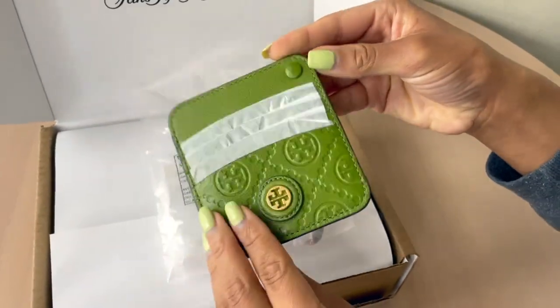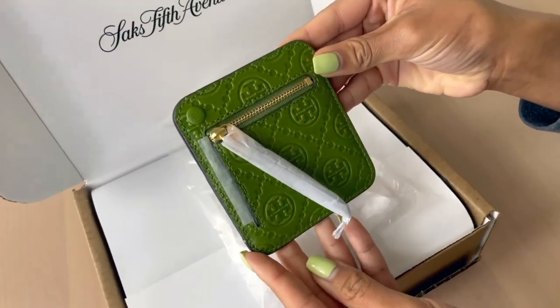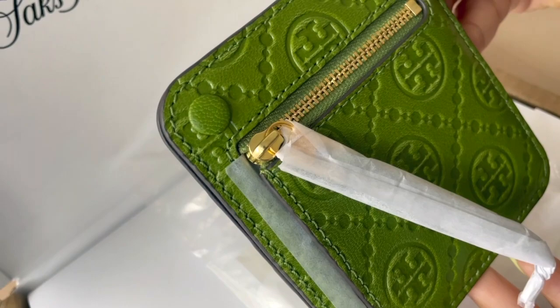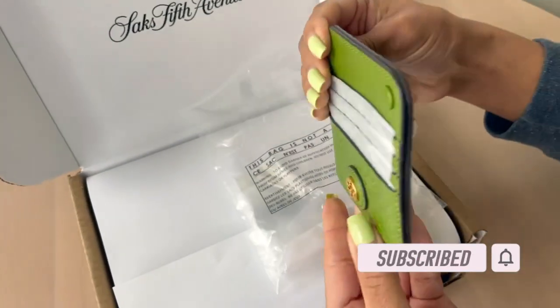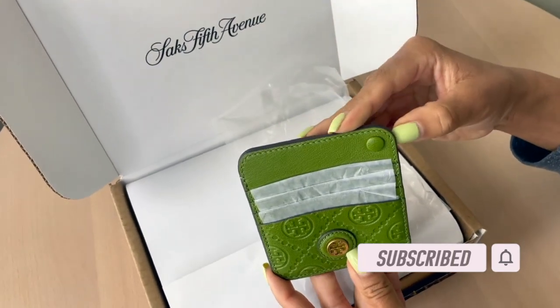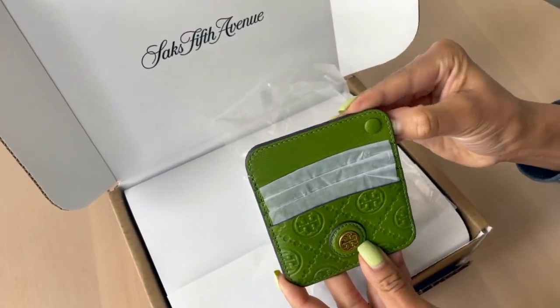This is a slim zippered card case. On the front there are four exterior front card slots and one exterior back zip pocket. It's complemented with gold tone hardware. This is a leather card case and it also has a snap closure in the front.